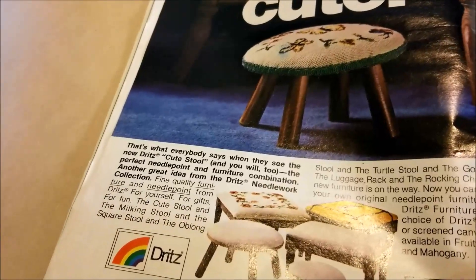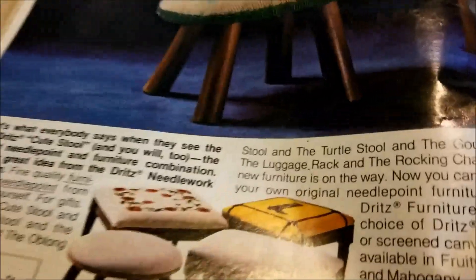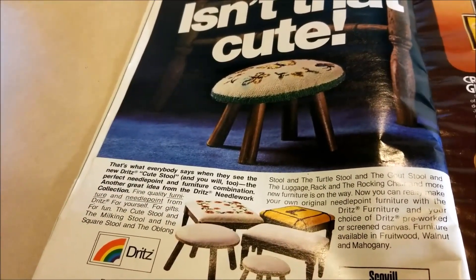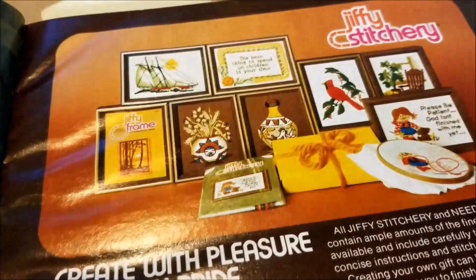Dritz made stools for you to mount your needlework on, and it says in the description that there is a turtle stool. Is the turtle stool that I picked up at an estate sale years ago the Dritz one? I looked online and I can't find confirmation.